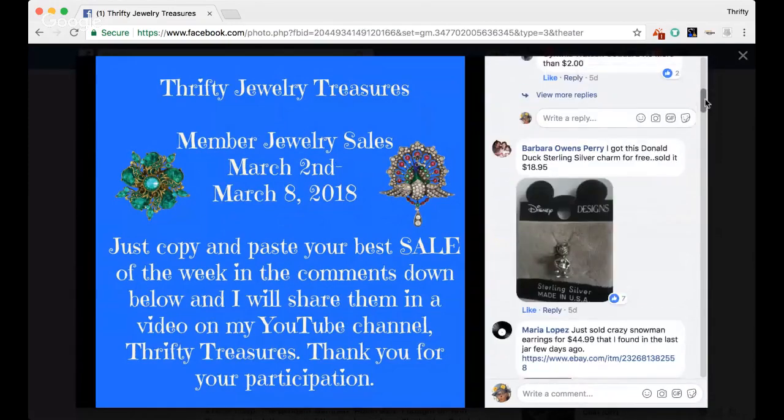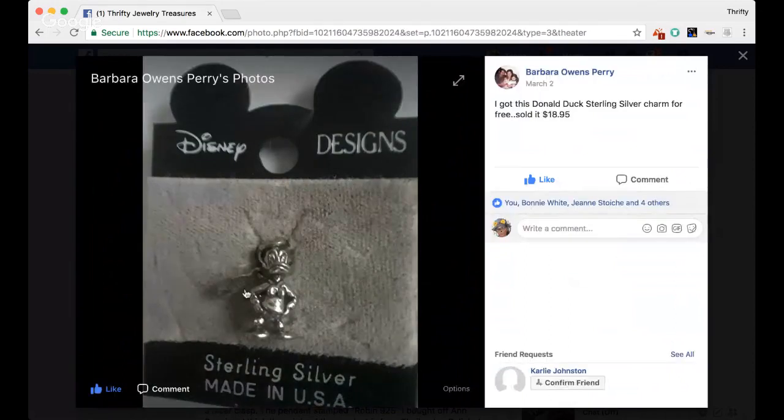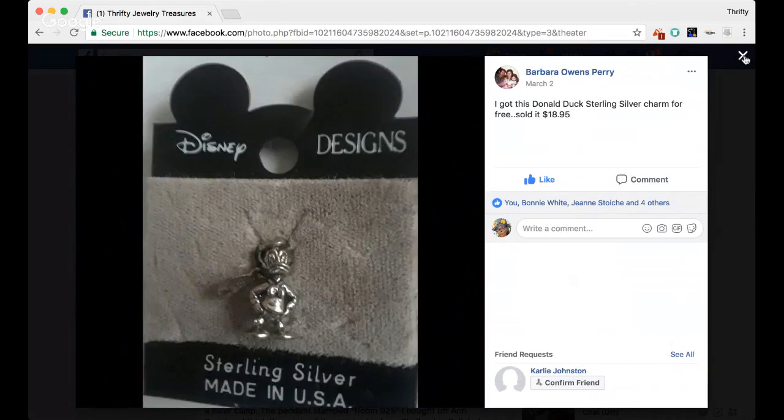The next sell is from Barbara. She says she got this Donald Duck sterling silver charm for free, and she sold it for $18.95. There's so much money to be made with jewelry. It can be stored so easily. If you're not selling jewelry, you're definitely missing out on some good profits. Thank you, Barbara, for sharing that sale.